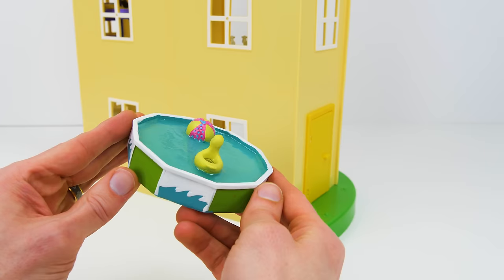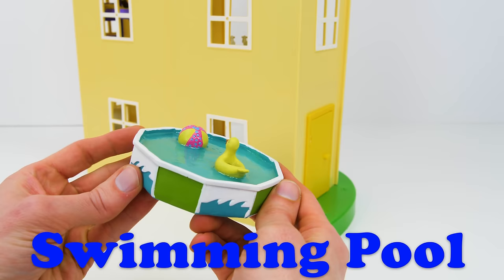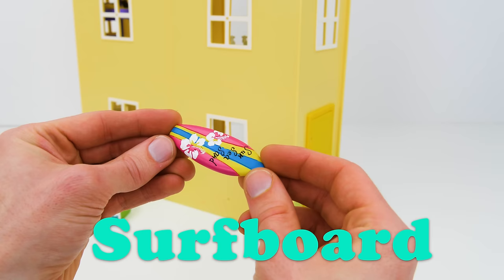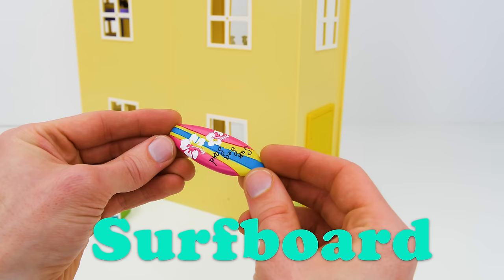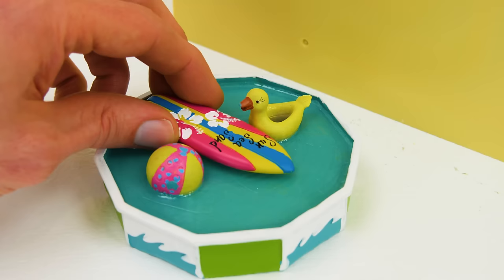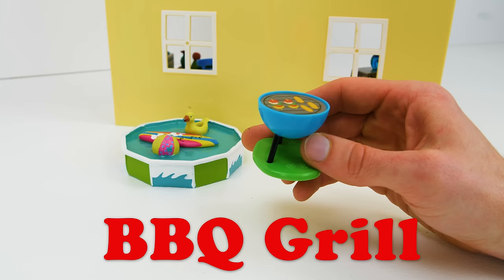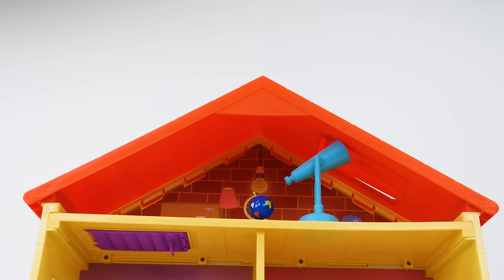Let's add some things for outside! Oh, this will be fun! It's a swimming pool! Let's place it right over here! And here's a pretty surfboard! Surfing takes a lot of practice, but it's tons of fun! Daddy Pig will love this! It's a barbecue grill for cooking outside!